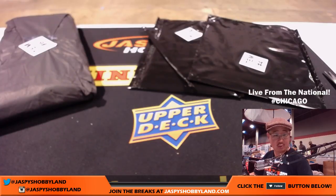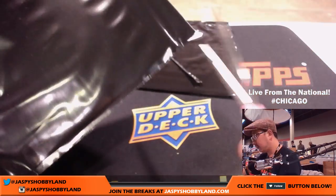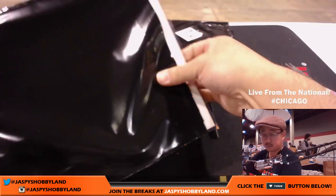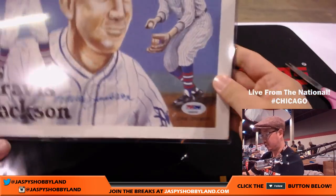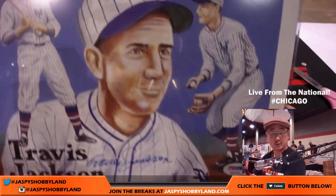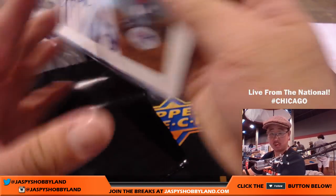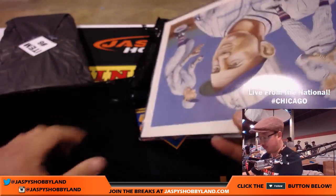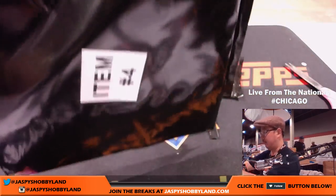All right, we've got Michael G with item four — looks like another photo. PSA DNA and it's Travis Jackson! Nice PSA DNA — that's some cool artwork right there. Nice one for Michael G — that'll be available for pickup when you come by this weekend, looking forward to that.